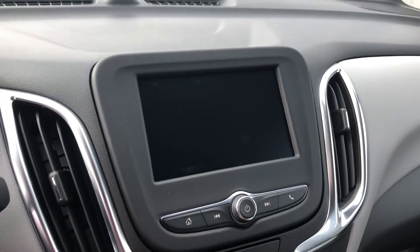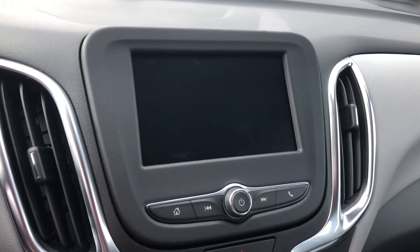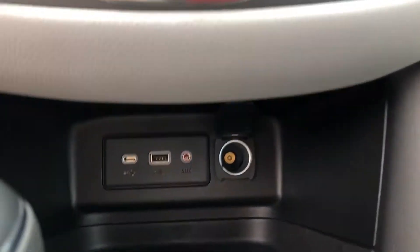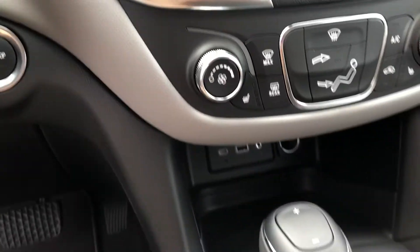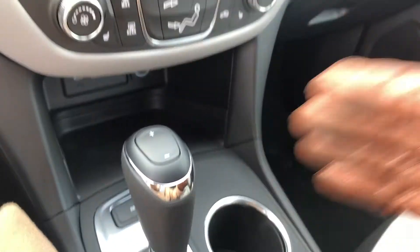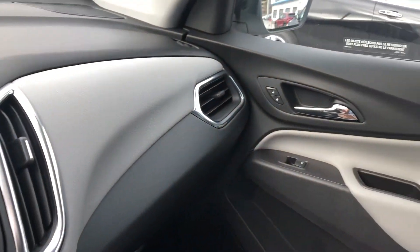Next we have our 7 inch touchscreen display with Apple CarPlay and Android Auto capabilities. Our climate control buttons, and underneath that we have our USB and power port connectivity. We also have a very nice chrome-accented shift knob that continues the chrome-accenting throughout the vehicle.